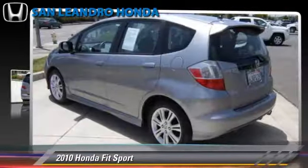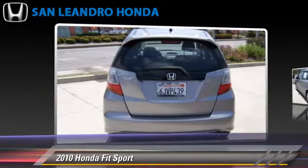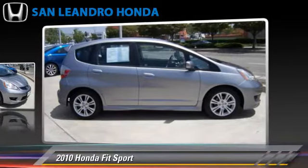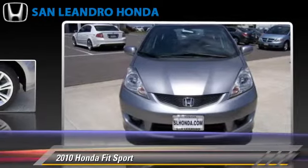The 2010 Honda Fit, powered by a 1.5-liter four-cylinder engine with a five-speed automatic transmission. This vehicle, with fewer than 45,000 miles on the odometer, gets up to 33 miles per gallon.